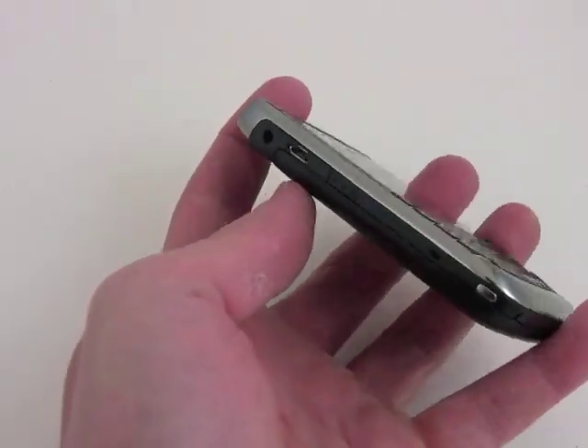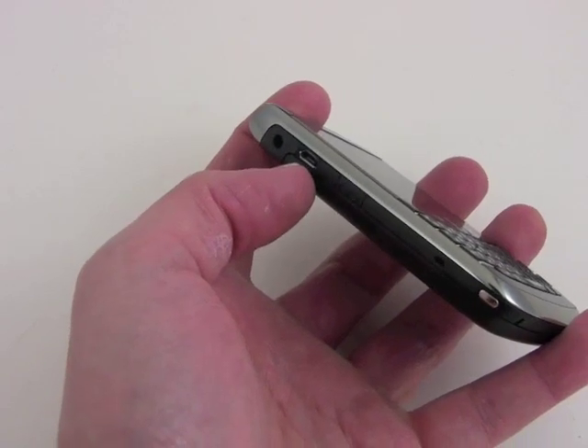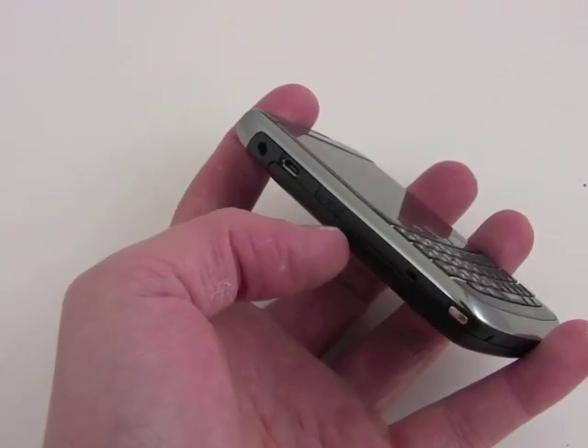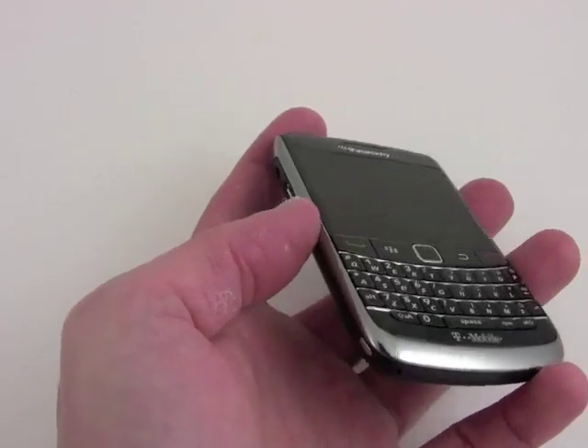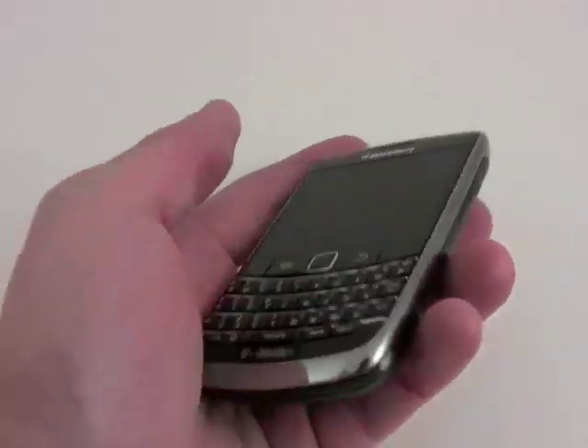On the left side of the phone, we've got a 3.5mm headset jack, micro USB port, and a user-definable application key. This has good travel and feedback, and nothing along the bottom.